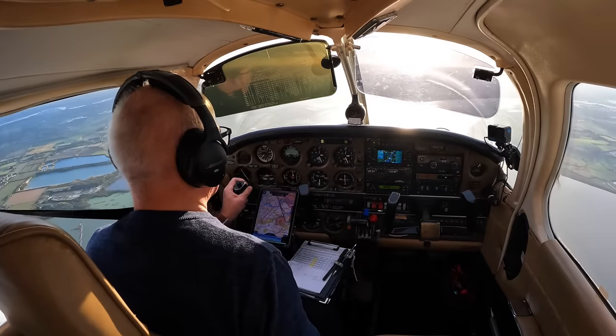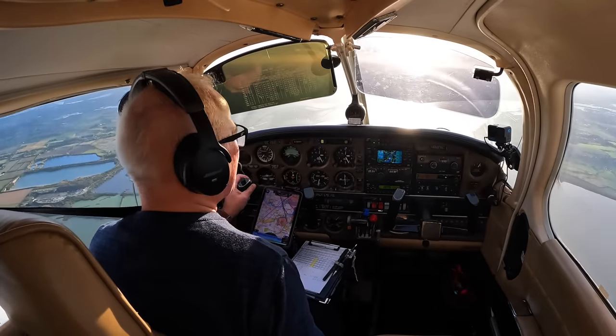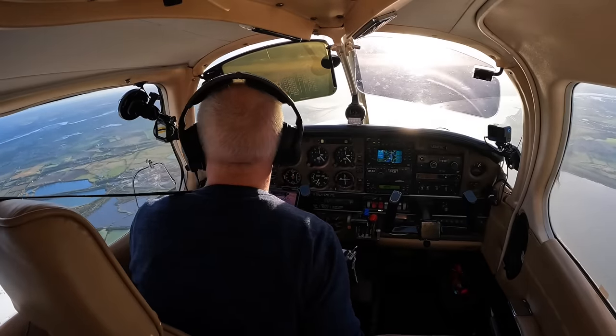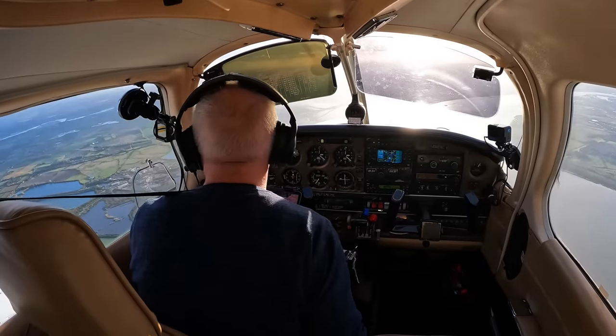Well, that was a relief. But had I actually been forgotten by Southend — would they have left me to bust the Class A? Or were they about to call me up with a descent? I wanted to find out more about what happened that day, and maybe learn something more from this flight. And so I gave the air traffic controllers at Southend a call, and thankfully Nicole Park, who's the head of air traffic services at Southend, agreed to come on a Zoom call with me.